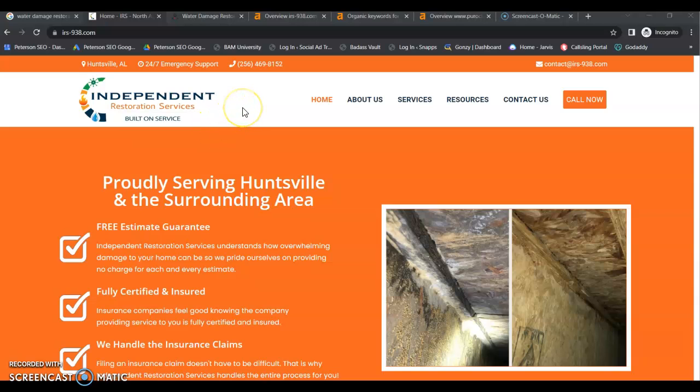Alright, so we have a nice looking website. I like the click to call feature — that's really good. You want to make it as easy as possible for your customers to reach you. I did notice, however, you don't appear to have any service pages.